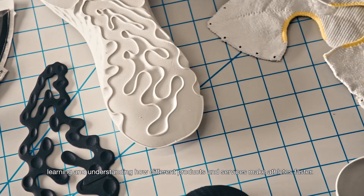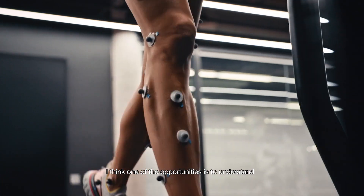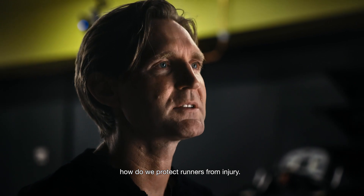I think we've done a great job learning and understanding how different products and services make athletes faster. One of the opportunities is to understand how we protect runners from injury.